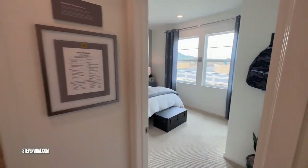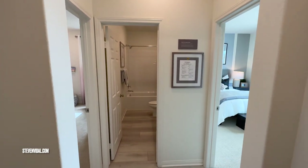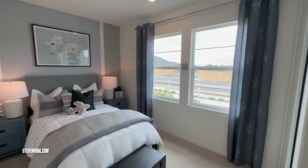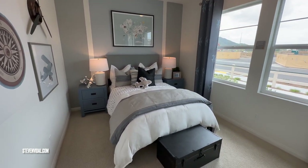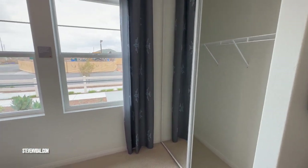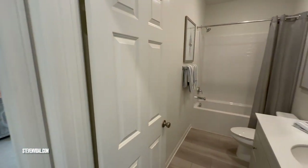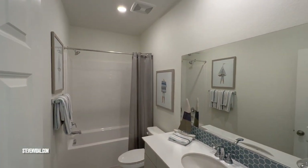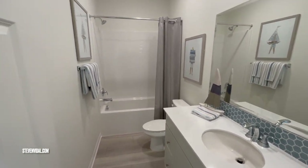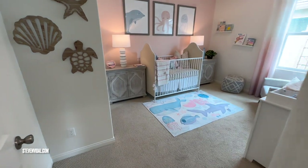As you walk in, you're going to find two bedrooms and a full bath. The first bedroom is nice — it's got nine-foot ceilings and rooms come with carpet. There's a closet, and here's the bathroom with a big mirror and sink, the basic tub shower combo.